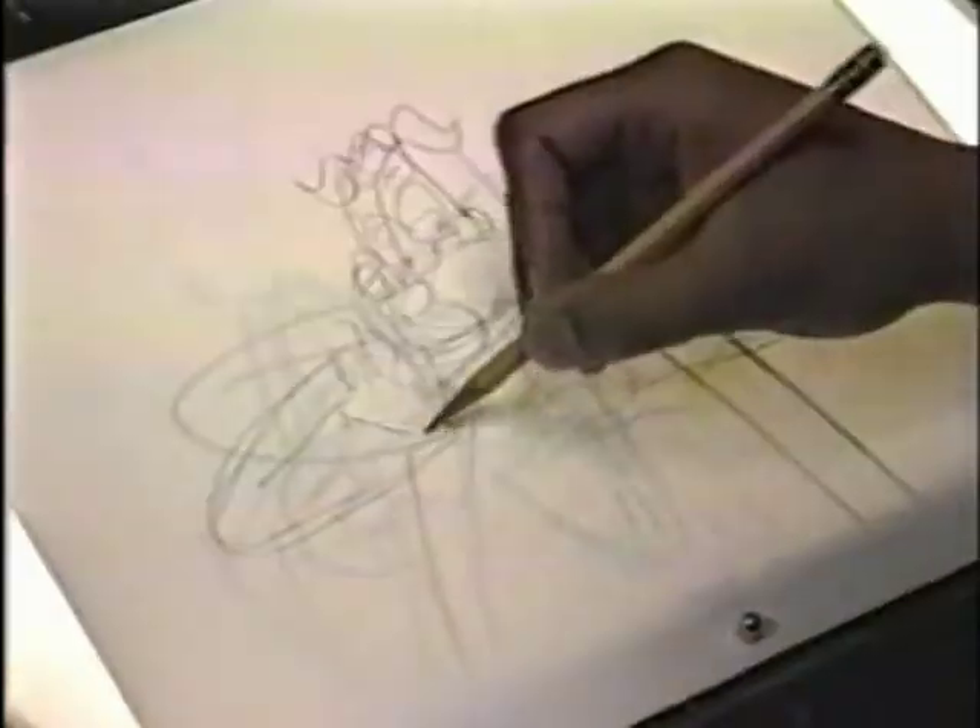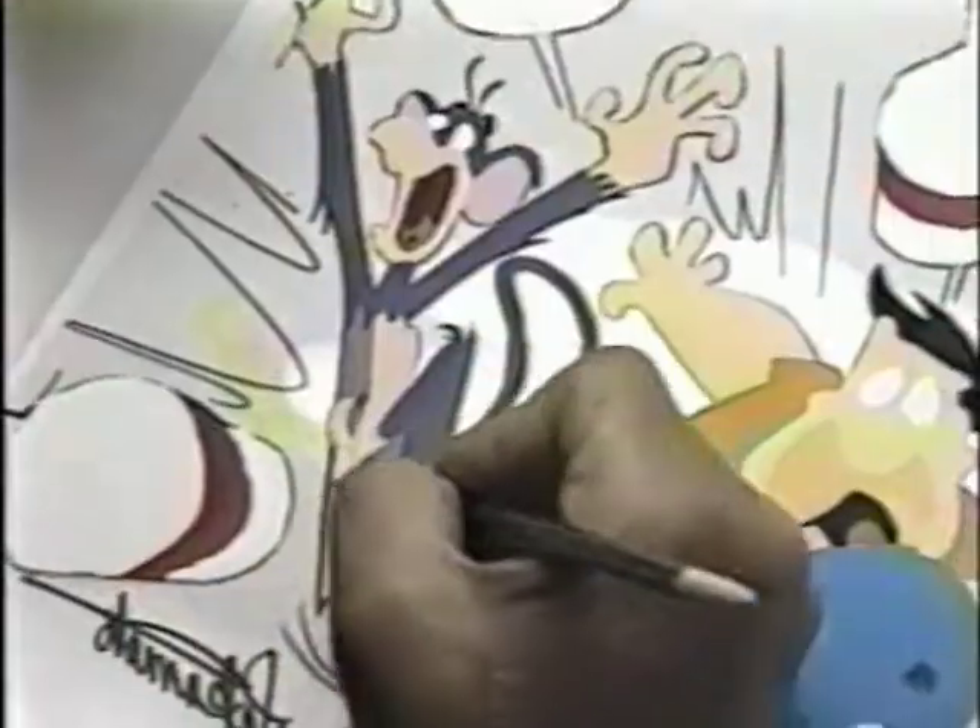Then an animator takes over. Like those flip books — everything's moving. That's basically what I do. I draw every single one of those drawings that are in the flip books. You just draw and you film and you color and paint and put sound in it, and it's a cartoon.